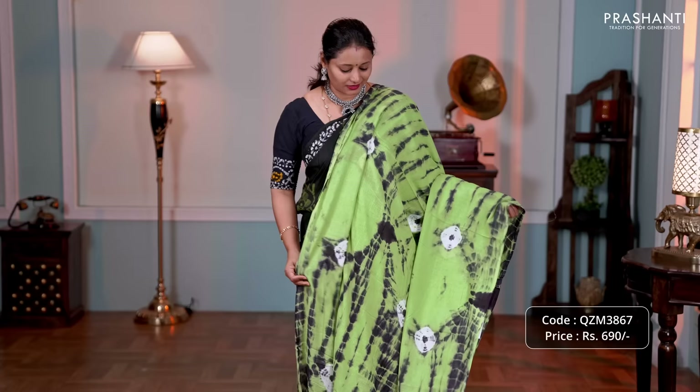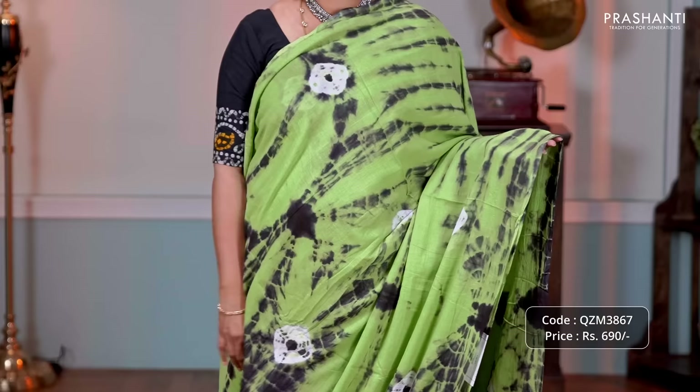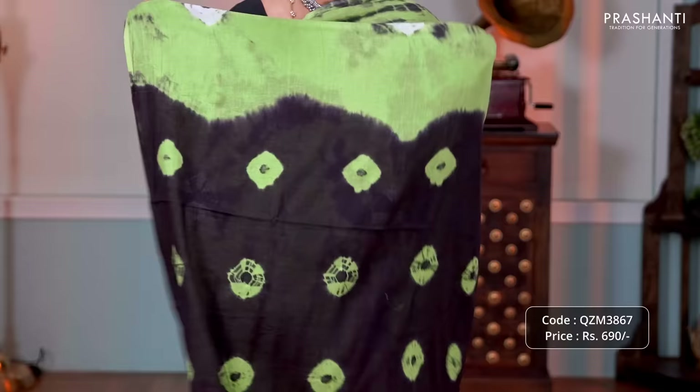Green with black — one more pretty saree. It's a soft cotton saree with beautiful all-over tie and dye and batik prints running throughout the body. A contrast batik printed pallu and a running blouse, priced at 690.